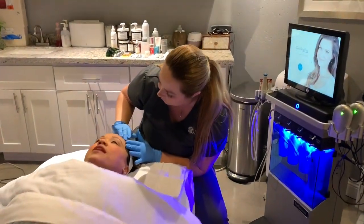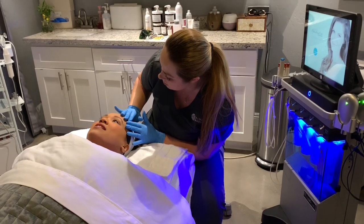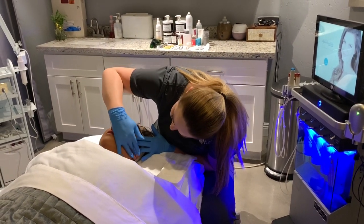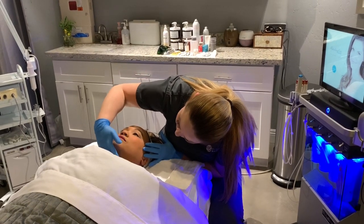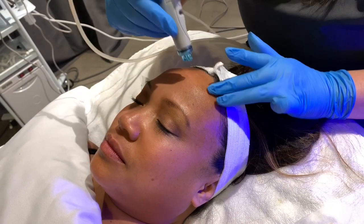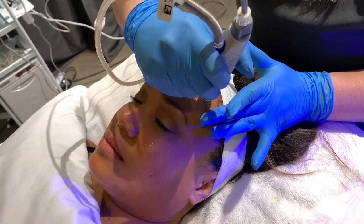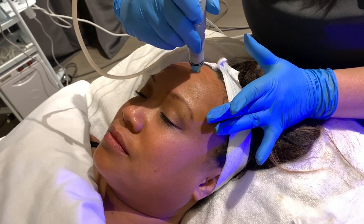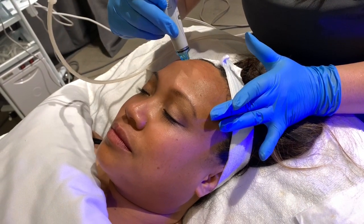Jen is the person who gave me the Hydra Facial. What they do first is they go through, look at your skin really closely and see what type of skin it is and what issues you might have. I don't use enough sunscreen — that's one big thing — and drinking more water, of course. During the process, it's really quick, about 30 to 35 minutes, and you basically just feel your skin getting cleansed and hydrated.